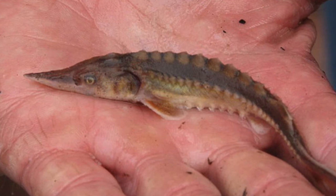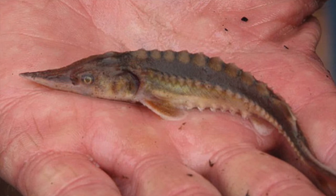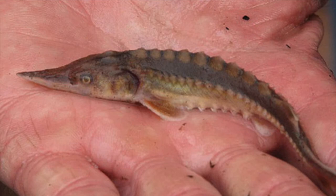These barbels serve as a sensory organ that assists the sturgeon with finding food in muddy water and with taste. Atlantic sturgeon are generally a bluish-black color with paler sides and are white on their ventral side.